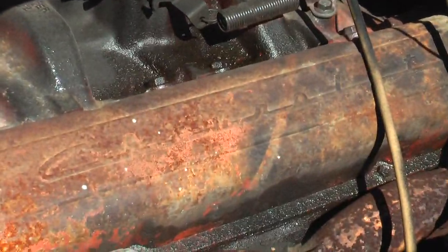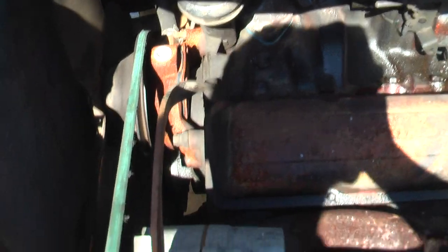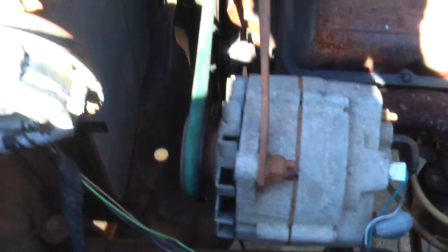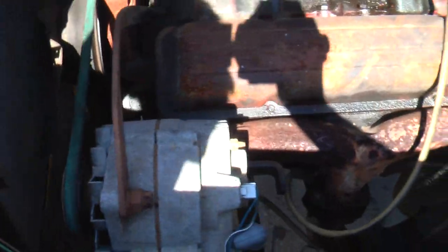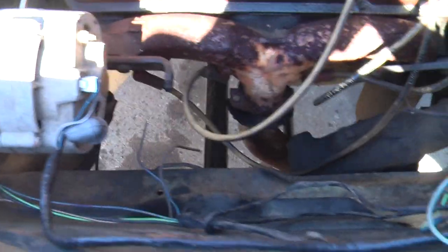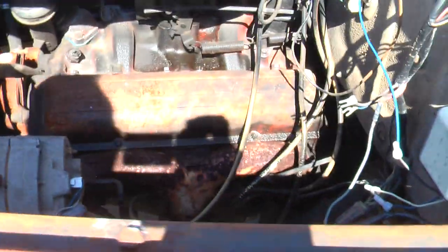Got an old Chevrolet in there. Look at that belt — that alternator's on such an angle. That belt won't last long but it's hardly used anyway. The alternator's still hooked up. Still works, I guess.